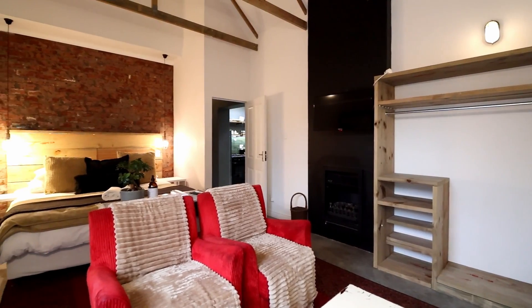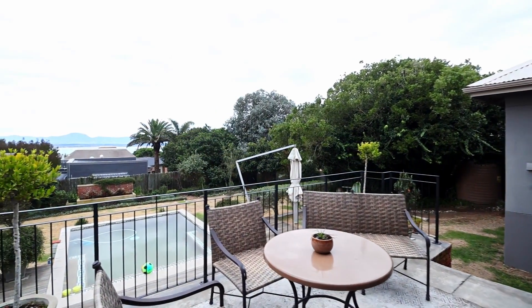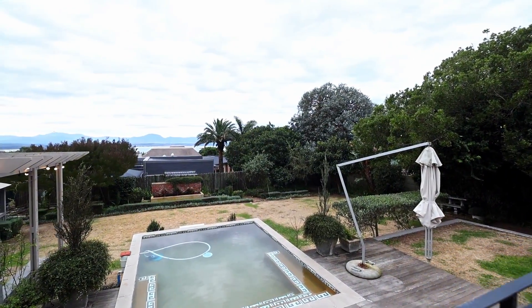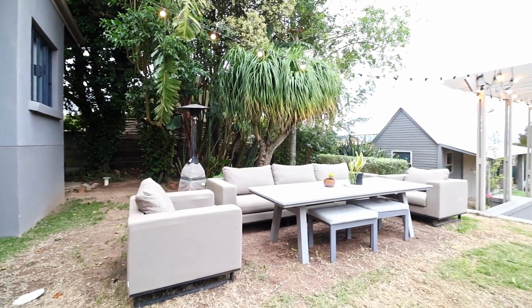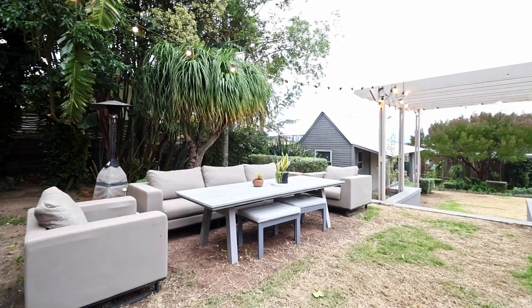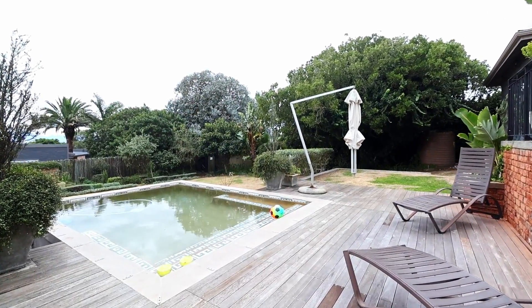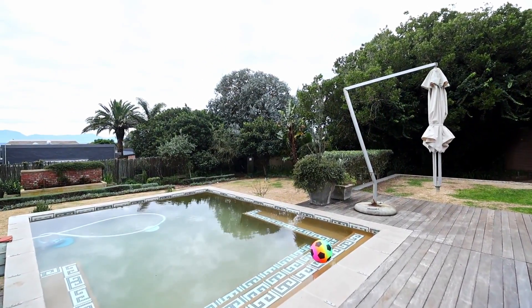Outside, the meticulously manicured garden is a true oasis. A calming water feature adds a touch of serenity while the sea breeze gently whispers through the air. Immerse yourself in the beauty of nature as you savour alfresco dining or simply unwind with a book on the expansive patio. This coastal residence is more than just a house — it's a haven that embodies luxury and sophistication.